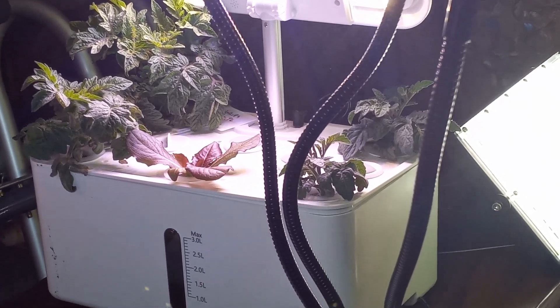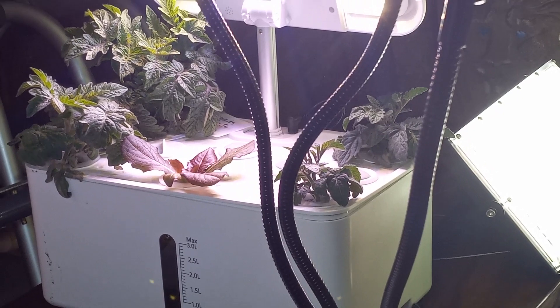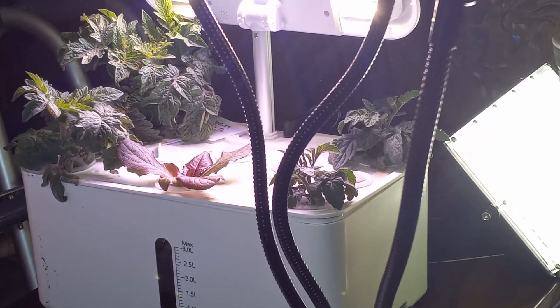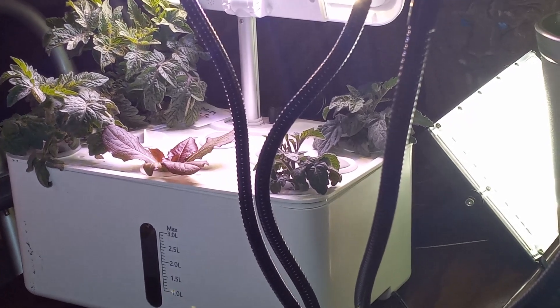Hey everybody, your girl Tina here with a WIG 2023 update. These are the Florida petite micro dwarf tomatoes on the left, the red romaine lettuce in the middle, and the orange hat tomatoes on the right.